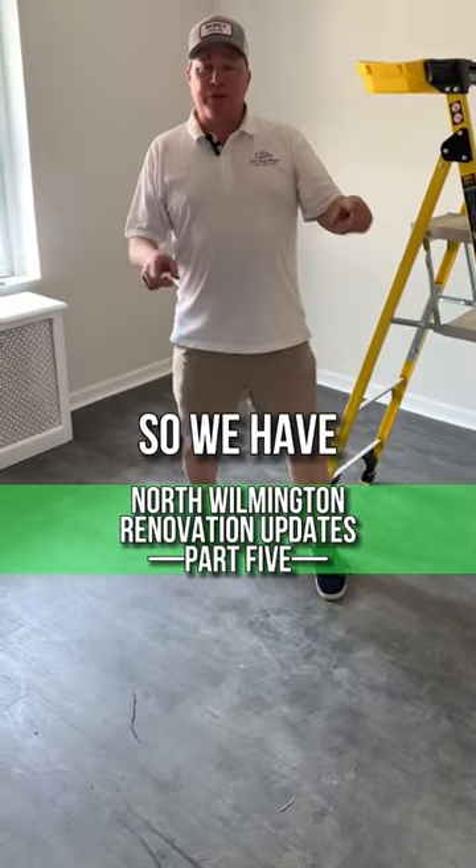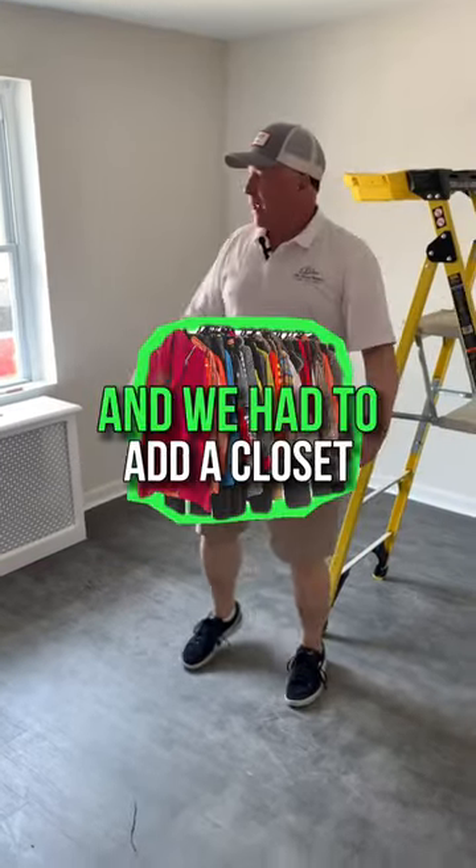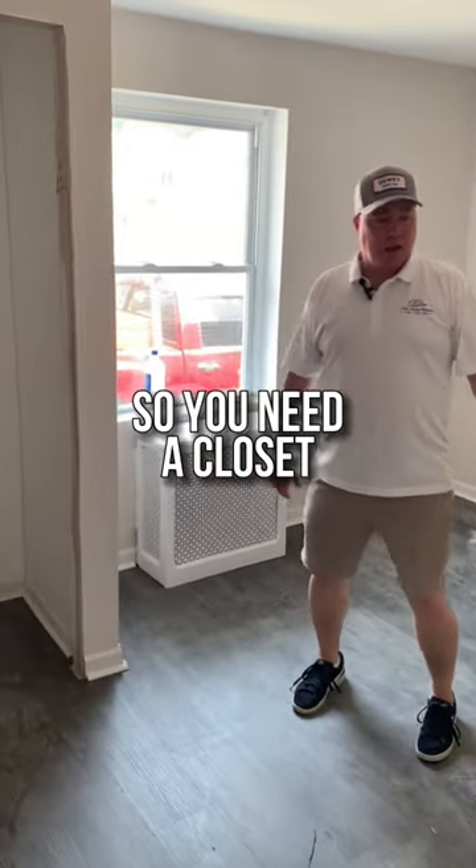Bedroom number three — we have the front of the house, we got a bedroom over there and we got this bedroom here. We had to add a closet since it never had one.